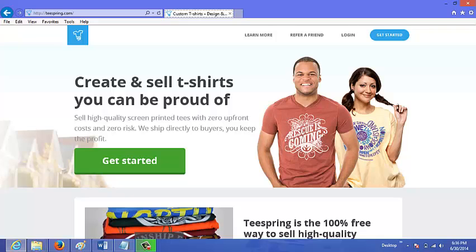Teespring is a site at teespring.com where you can design your own shirts and they will print out the shirts and ship them out for you. The only thing is you have to sell a minimum number of shirts in order to get paid and for them to print and ship them out — and that minimum number is 10.